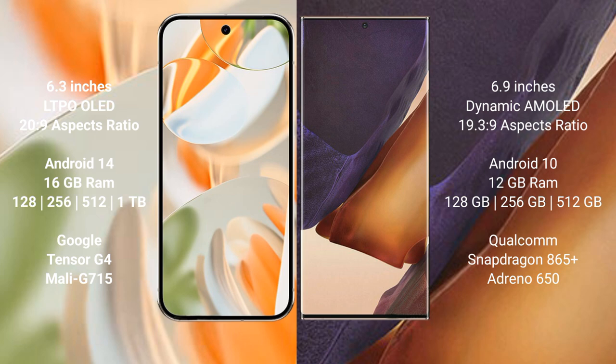The Google Pixel 9 Pro runs on the Android 14 operating system. The Samsung Galaxy Note 20 Ultra runs on the Android 10 operating system.